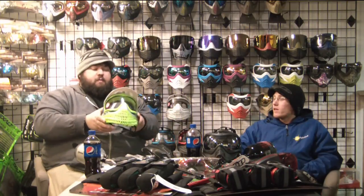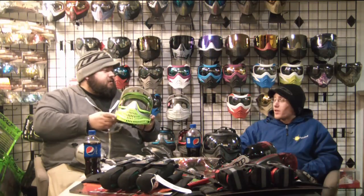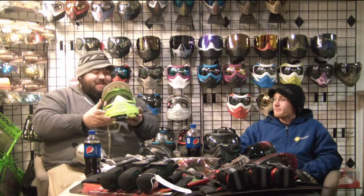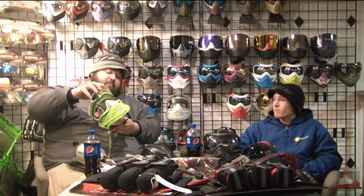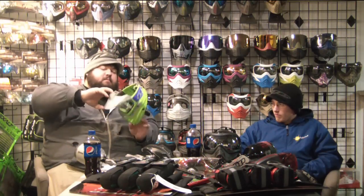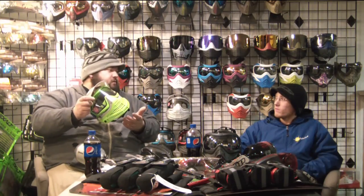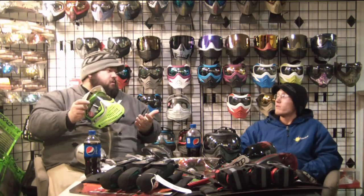For a mask, I went with the Pro Flex — something a little bit subtle, don't want to be seen in the woods. This is a great mask, I use pretty much the same mask in real life, just a different color. They come with two lenses nowadays too — clear and a smoke.